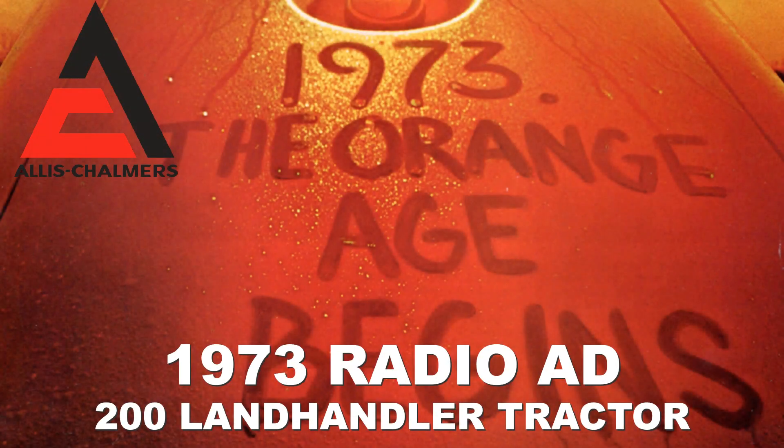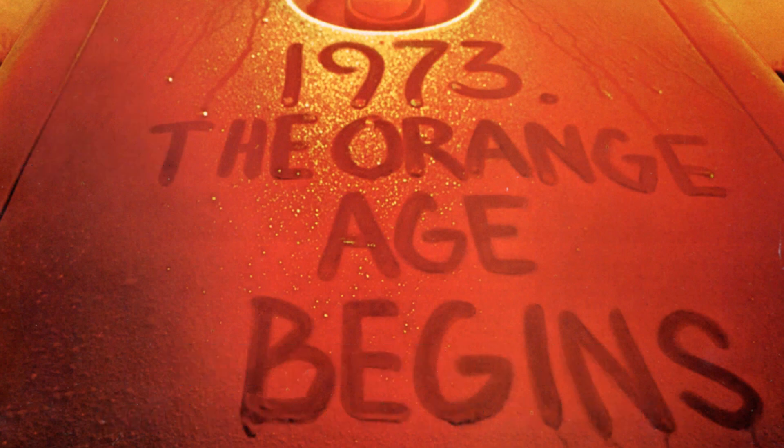If extra tractor size right down in the guts means performance and reliability to you, the Allis-Chalmers 200 Land Handler has it in cubic inches and weight. Proven in the field, the 200 puts 93.6 horsepower on the ground and keeps it there.